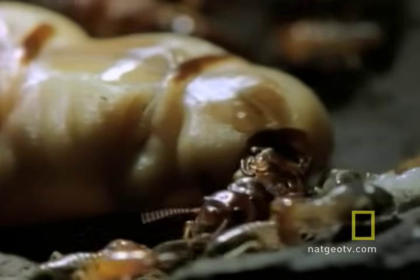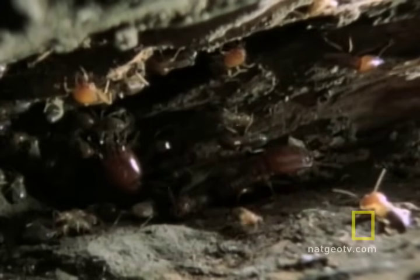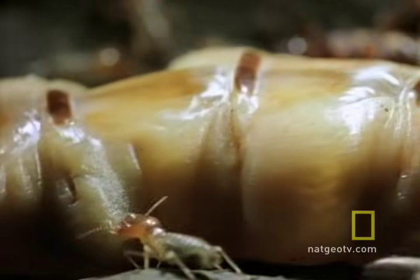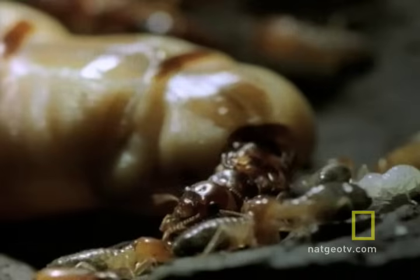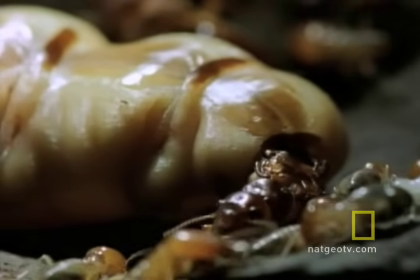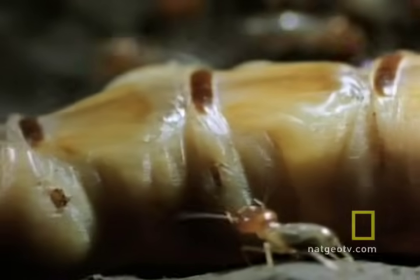Imagine you're the queen. You're attended by millions of sterile worker termites who live to feed you, groom you, and carry your eggs away when you lay them. You aren't acting helpless because you think you need royal treatment — you are helpless. A termite queen's head is nearly as small as the rest of the termites in the colony, but she's rendered immobile by her four-inch throbbing, pulsating egg machine of an abdomen.